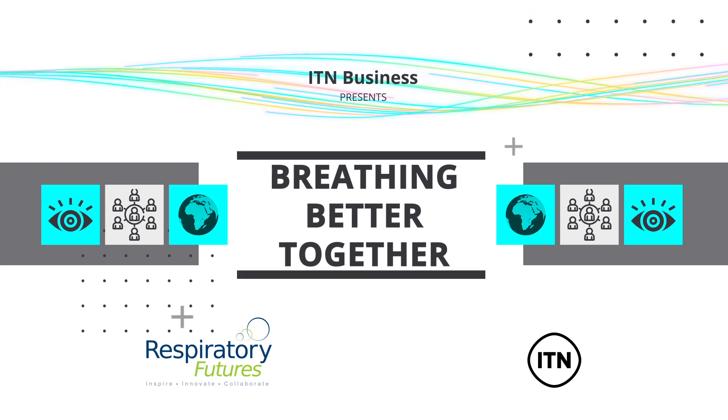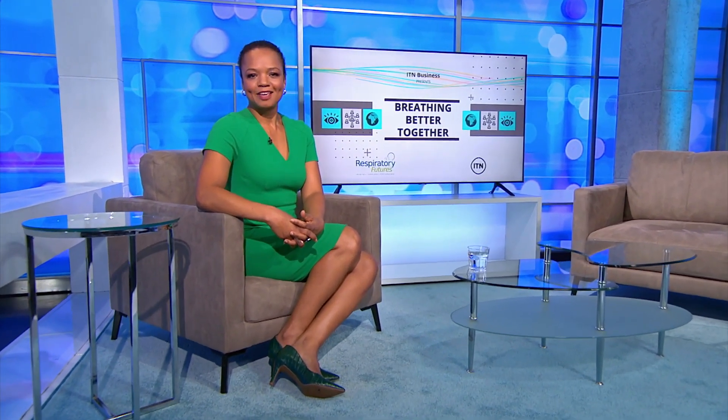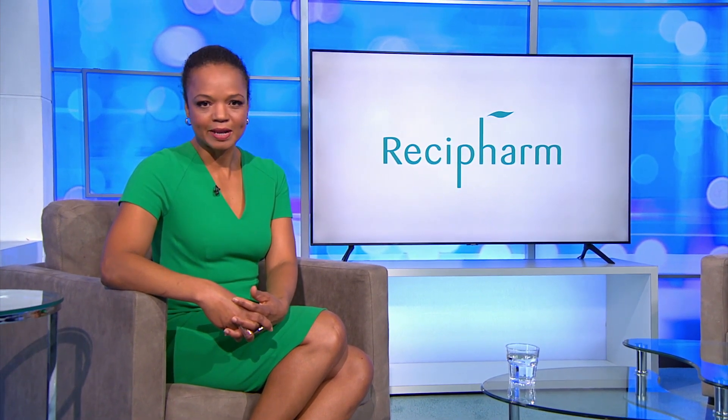Pressurized metered dose inhalers are relied upon by hundreds of millions of asthma and COPD sufferers worldwide, but their use is contributing to climate change. Resifarm and Honeywell have joined forces to address this issue, creating PMDIs with far less environmental impact.